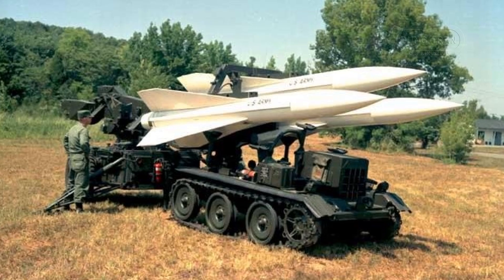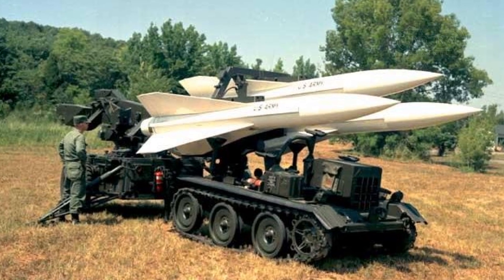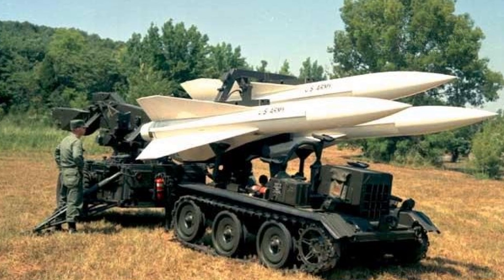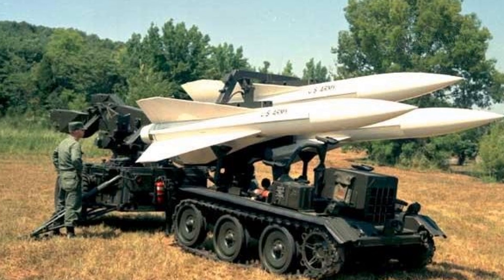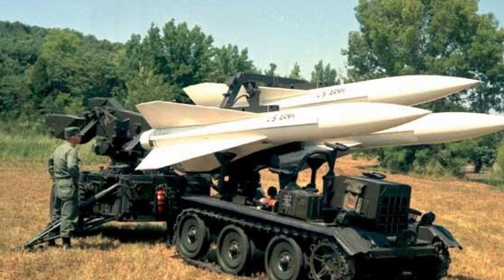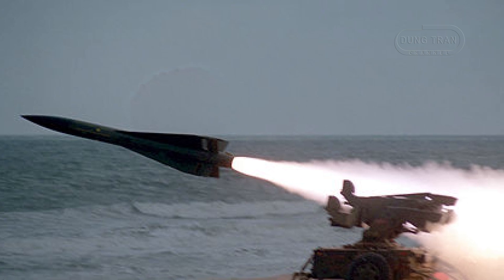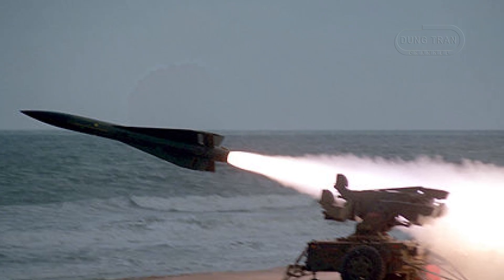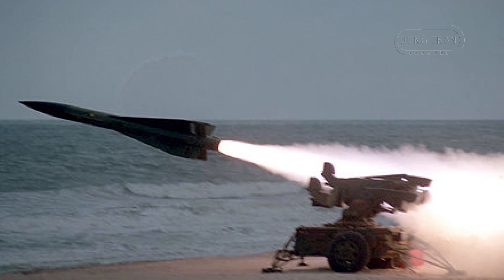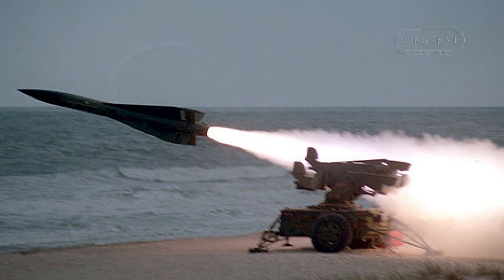RBS 97 is an adaptation of the American MIM-23 HAWK system tailored to fit Sweden's specific defense needs. It is an integral component of the Fire Unit 97, which consists of a combat control unit, an illumination radar and two missile launchers. Each launcher carries three ready-to-fire missiles and can be transported efficiently by land or via the TP-84 transport aircraft, a variant of the C-130 Hercules, ensuring high mobility.